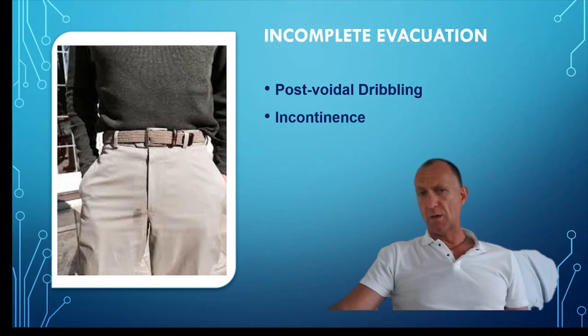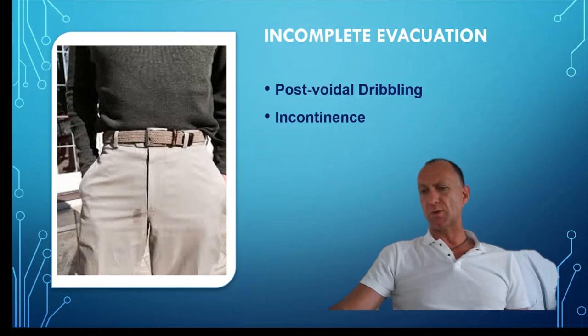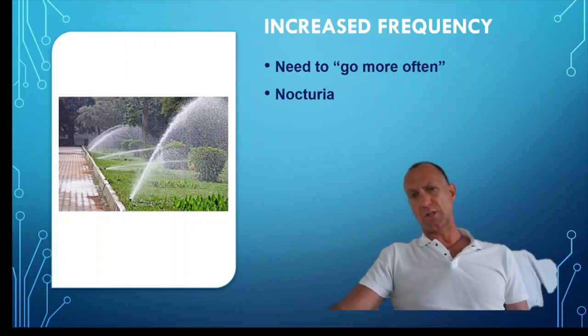Finally, once the patient has left the urinal, they may have a little trickle down the leg. They may refer to it as incontinence; we tend to call it post-voidal dribbling, or incomplete evacuation. There may be other symptoms, such as a general increase in frequency — a desire to go more often. And if this occurs at night, which it often does, we class this as nocturia.